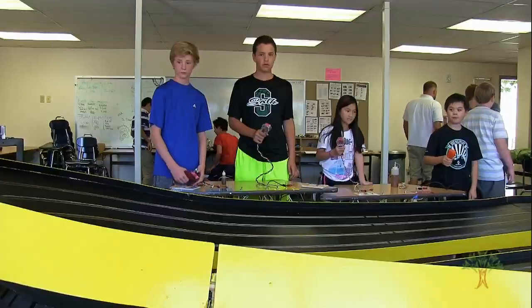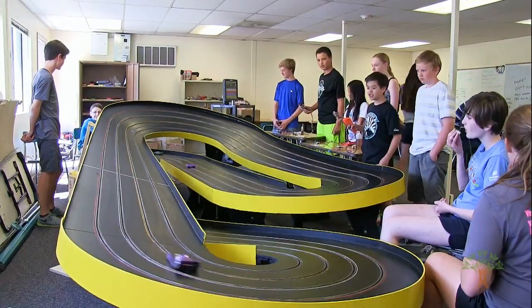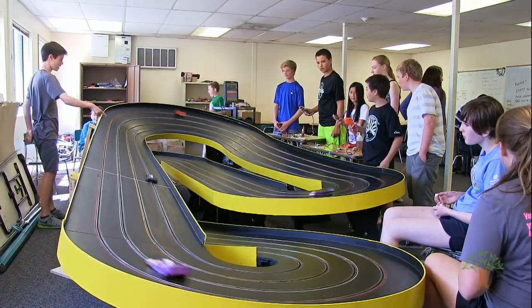This is basically just like a club where we get a chance to work with different cars and learn how to function them. We get to race them with other people and learn how to control them, so it gives us a lot of different opportunities to learn how to do different things with it.